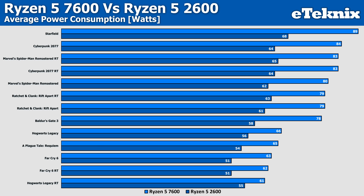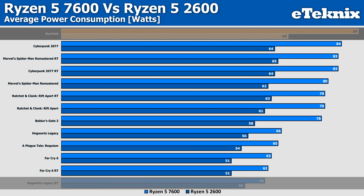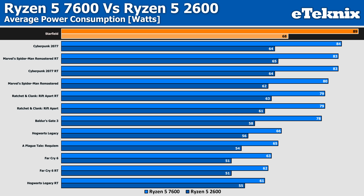The other thing we wanted to include, based on your feedback, is power consumption — because with more performance comes more power. The newer and more powerful 7600 uses anywhere from 10% more power in Hogwarts Legacy with RT enabled, to 31% more in Starfield. Personally, I'm okay with that: 31% more power for 100% more performance. And even then, that 31% is only actually 21 watts in total, so nothing of huge significance.